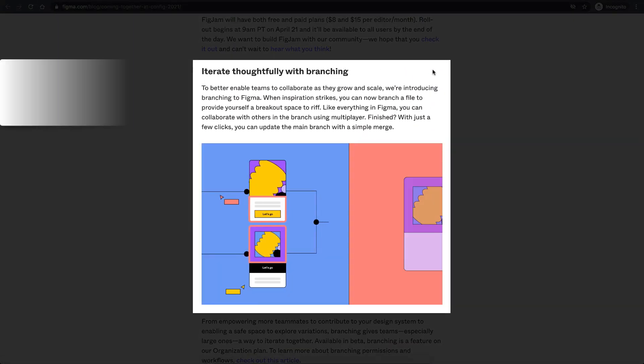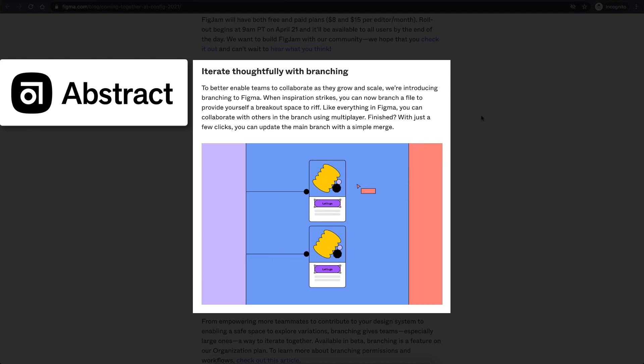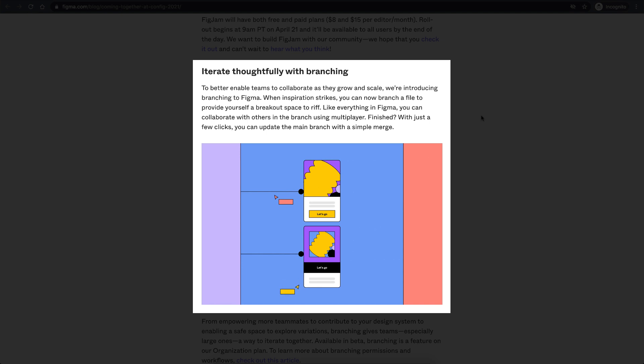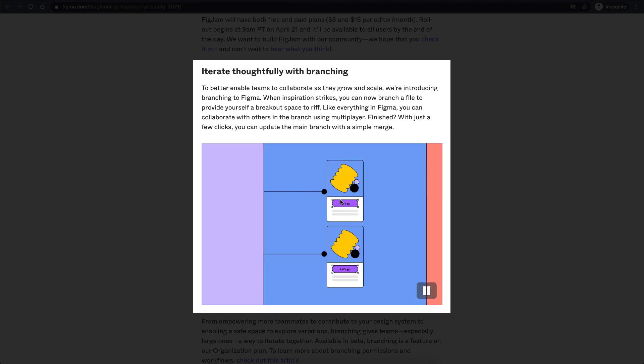Branching was also present in a previous tool called Abstract, which was basically for Sketch. You could have multiple branches — if you have multiple designers working on the same project, it's always good to have branching and then merge it, especially if you have a huge design system.